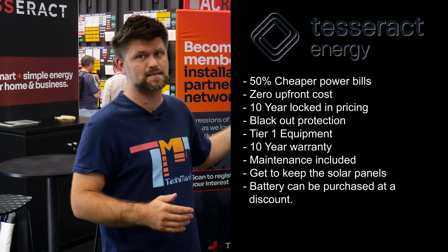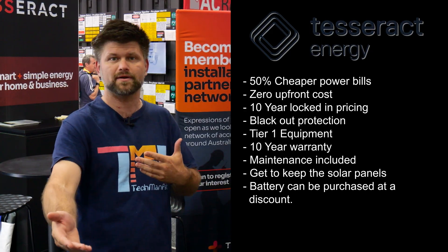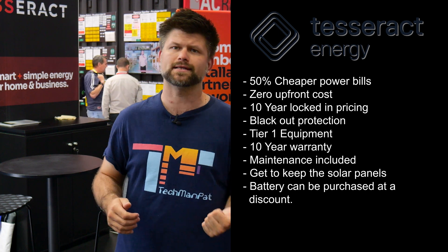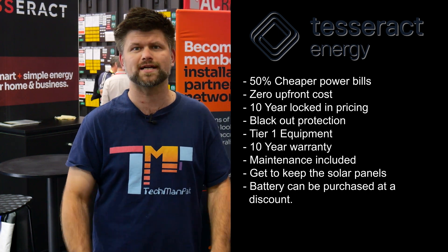Let me list this out simply. First, 50% cheaper bills compared to peak power rates. Zero upfront costs. 10-year locked-in pricing. Blackout protection thanks to the battery. Tier one equipment with very long warranties. Maintenance is excluded — they own the headaches if anything happens. And at the end of the 10-year contract, the panels are yours.